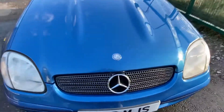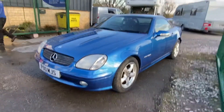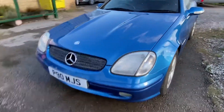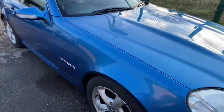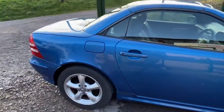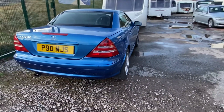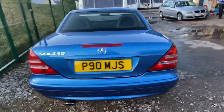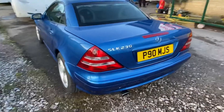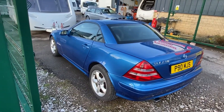This is a fine example of a Mercedes SLK 230K supercharged, with the motorized roof in fully working order, coming with 12 months MOT. Those plates at the minute are just for show — the original plate is going back on it tomorrow.